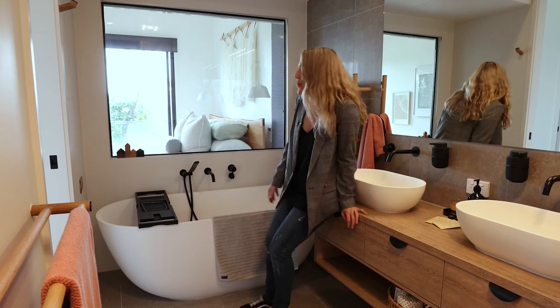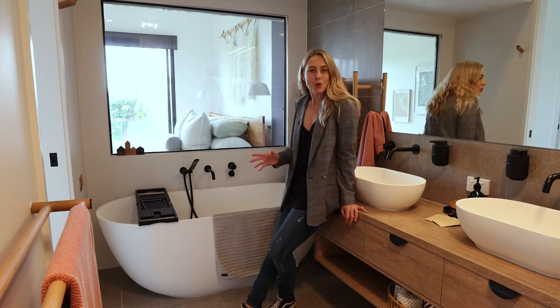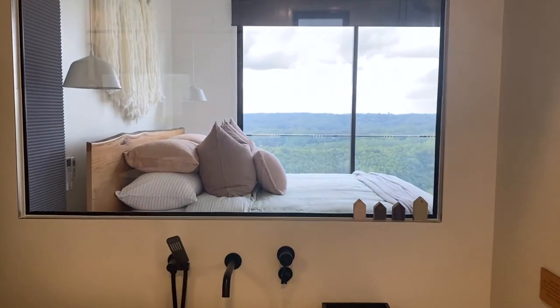How's this for a bath with a view! Both of the bedrooms here are basically mirror images of each other so they've both got these gorgeous en-suites with the deep bathtub looking through to the bed and of course that view beyond.